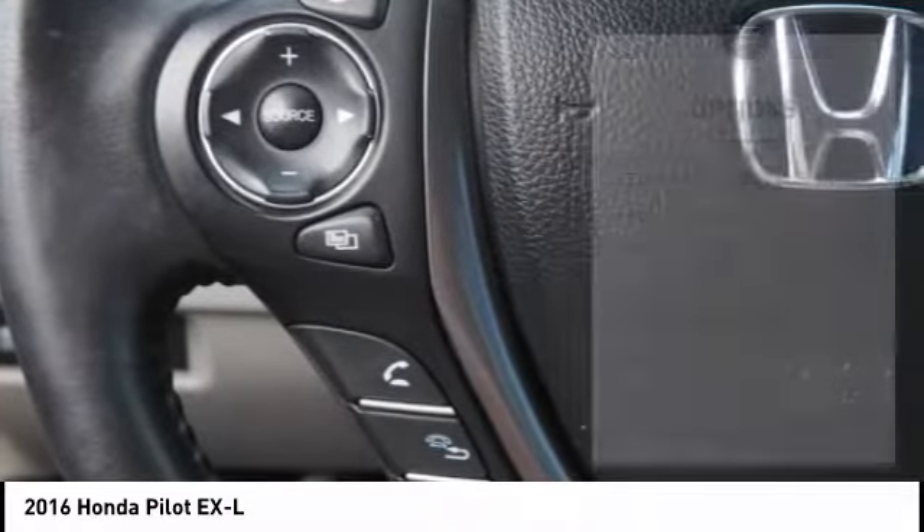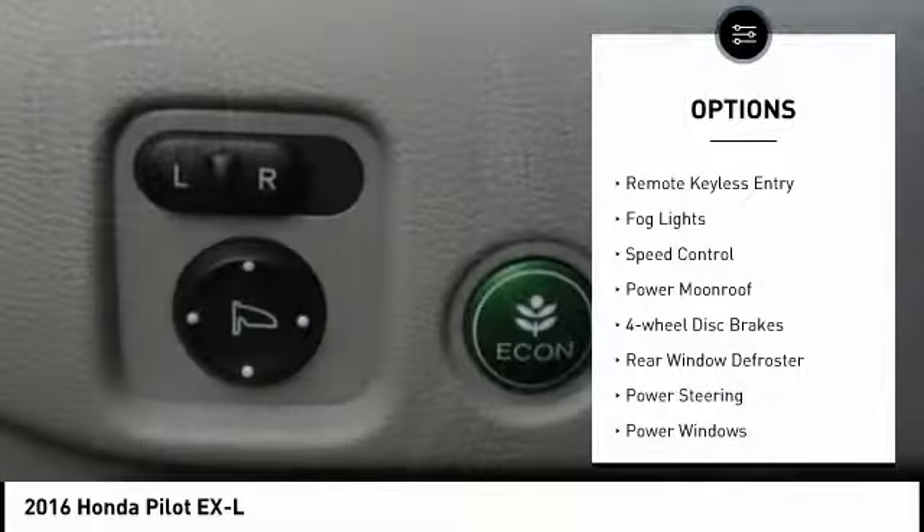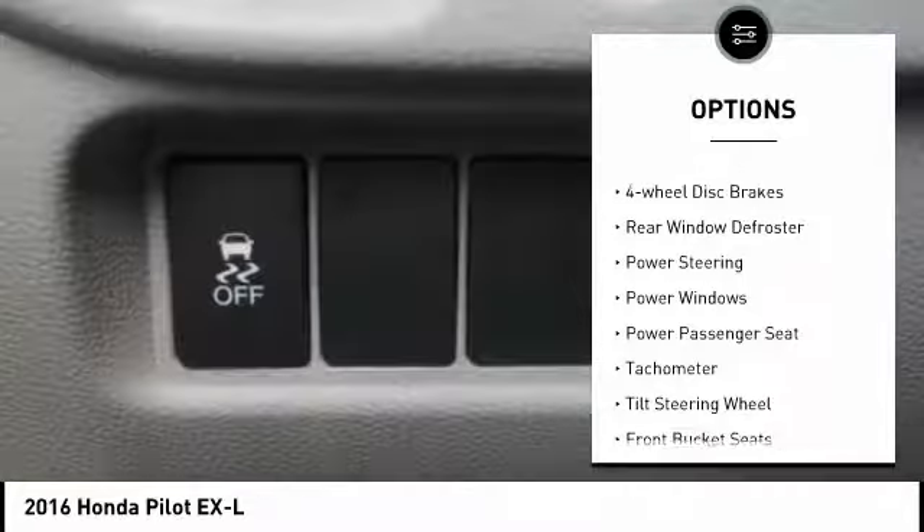Here are some of this vehicle's great options: electronic stability control, power liftgate, brake assist, traction control, and remote keyless entry.